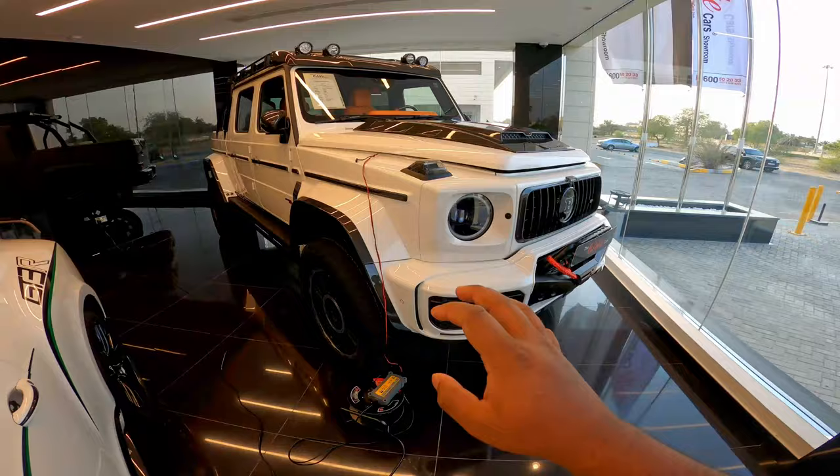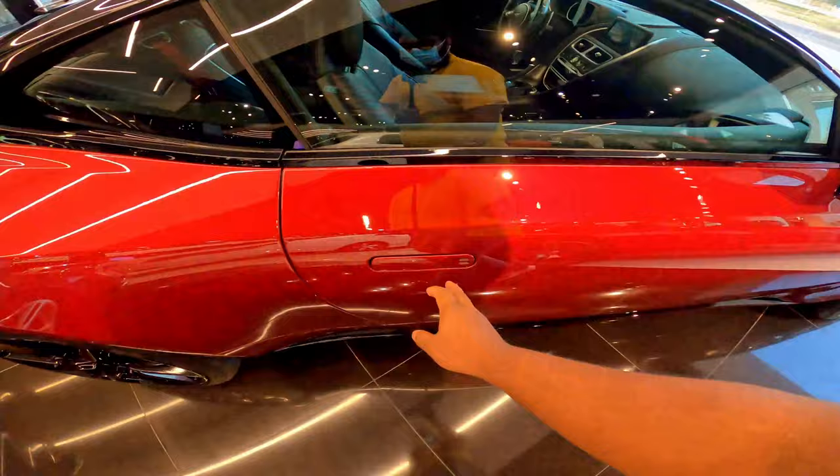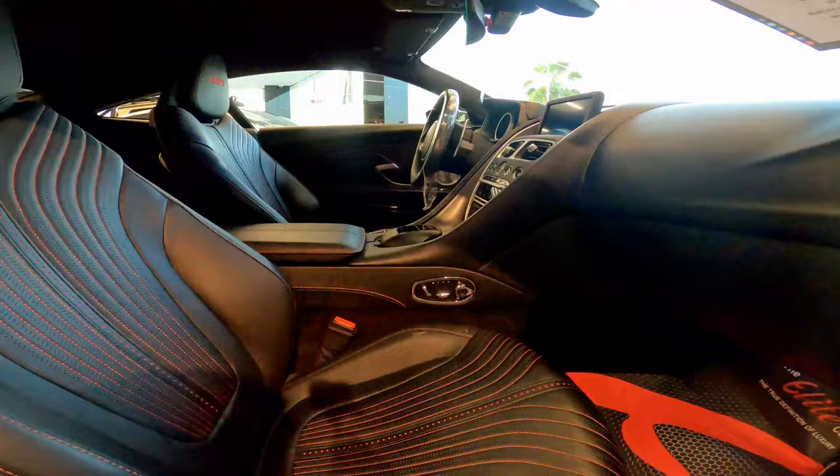This is the Brabus 800 XL, the 2021 model, and it has a sticker price of 3.3 million. They have this Aston Martin DB11 — these doors are hinged, and if you want to open it you push it forward and it just opens.